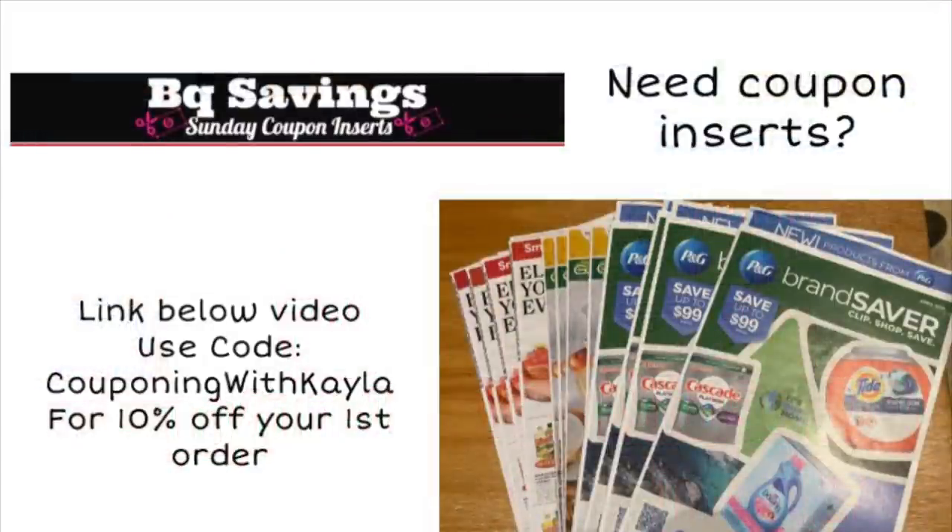Now I do want to mention — if you need paper coupons and you don't get good inserts in your area, for example if you go to your local Dollar Tree and they sell the newspaper, you may be able to get a newspaper for a dollar and have some good inserts in there. But if you don't get the good ones in your area, I do have a link below for BQ Savings. When you order from BQ Savings, you can choose what pack you want to order. This Sunday we have the 10/10 Smart Source coming out — that's the only insert we're getting this week, but it does have some good coupons in it. I'll have that link below and if it's your first time ordering, you can use my code 'Couponing with Kayla' to get 10% off your first order.